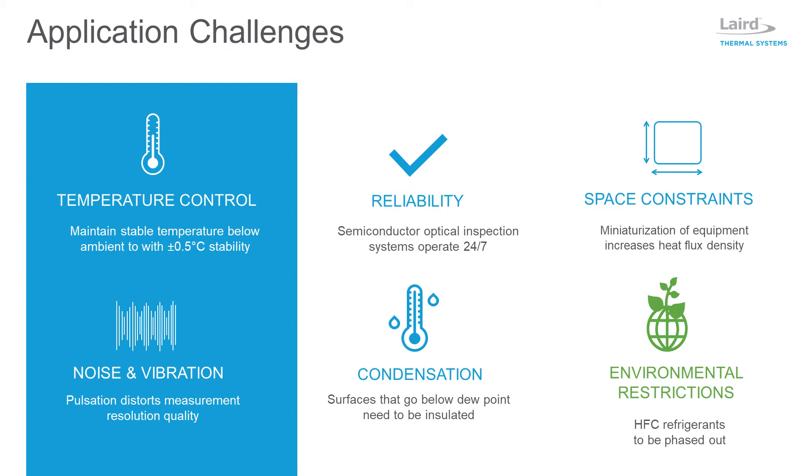The miniaturization of metrology inspection equipment has increased the heat flux density, placing ever-increasing demands on a thermal management system. Air-based heat exchangers do a poor job of routing heat and will raise the temperature of surrounding electronics, while recirculating chillers efficiently route heat out via a liquid circuit into the surrounding environment.